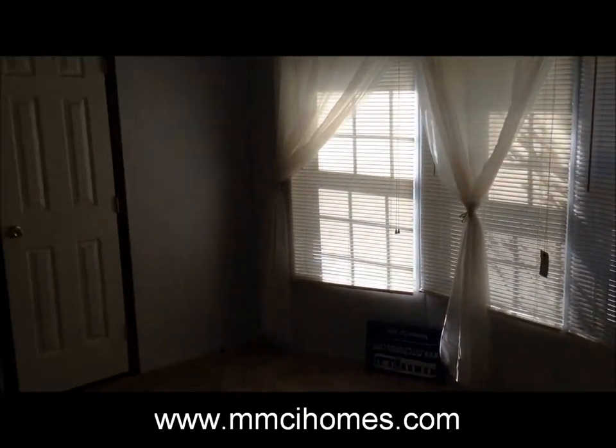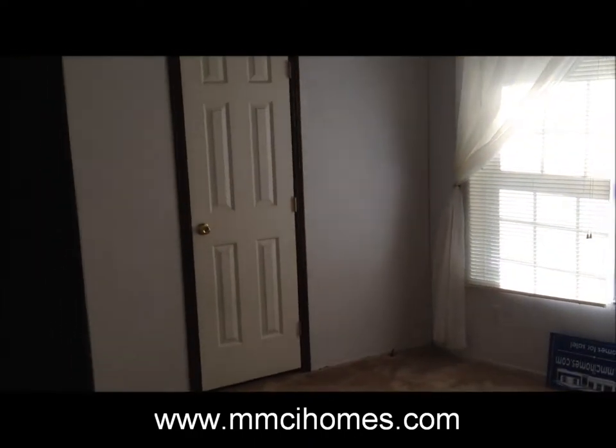Going back here to the second bedroom — cute little bay window, a closet, and all the doors are paneled.